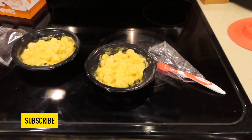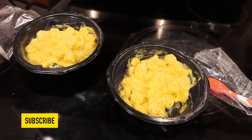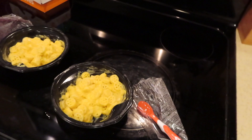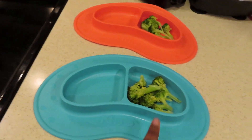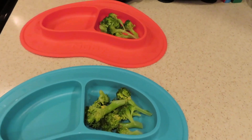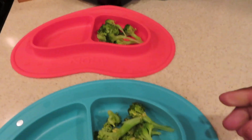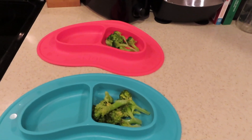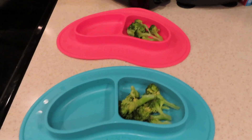That's the macaroni and cheese that I buy for them — I showed it in my last video, so check it out if you haven't. I warmed that up and put it in a plate, and on the other side of the plate I like to give them some vegetables. There was a big broccoli that was already cooked and I'm just breaking it up into pieces.